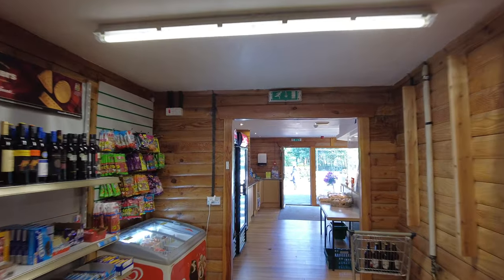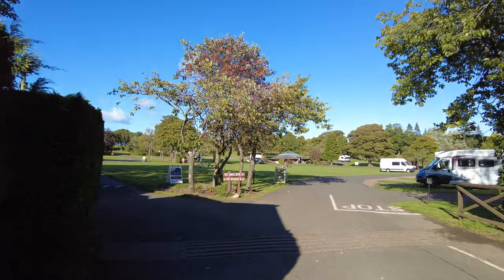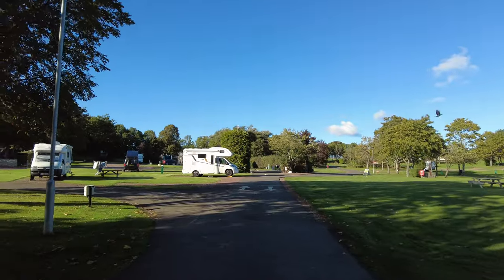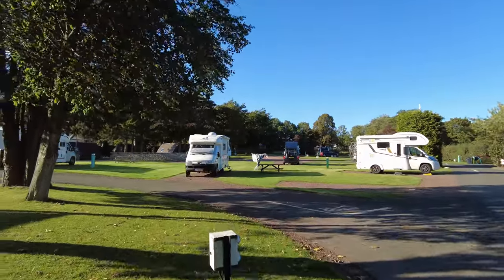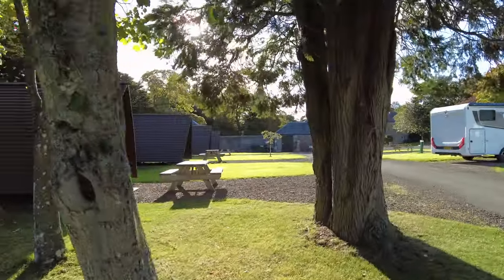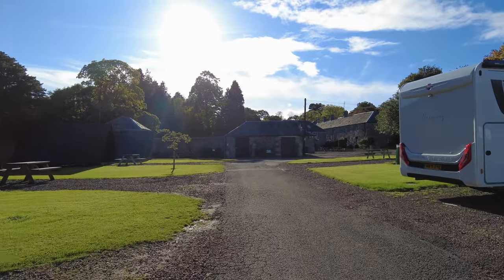They'll give you your lot number and then you walk on round. Once you've checked in, you'll be given an area number — we were in zone B — and as you can see it's really well signposted. There are some really cute little huts around here that you can rent, and I think they're about £30 a night depending on the time of season.